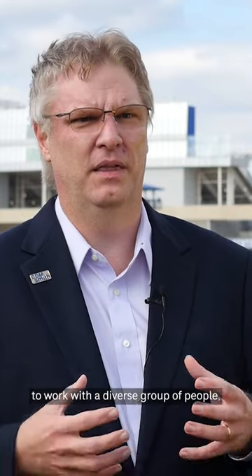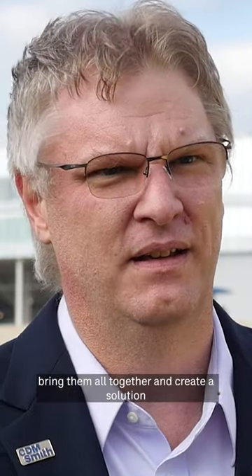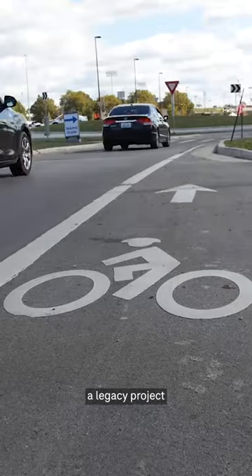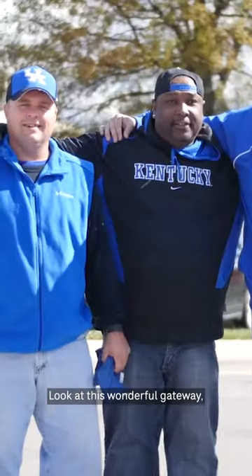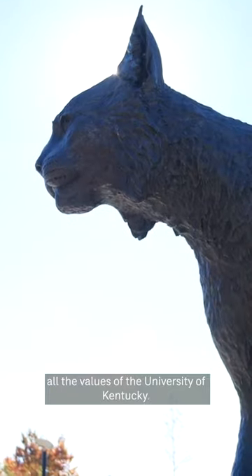What I'm most proud of is that CDM Smith was able to work with a diverse group of people, bring them all together, and create a solution that has really created a legacy project. I can look at it 25 years from now and say, look at this wonderful gateway, this wonderful roadway that reflects all the values of the University of Kentucky.